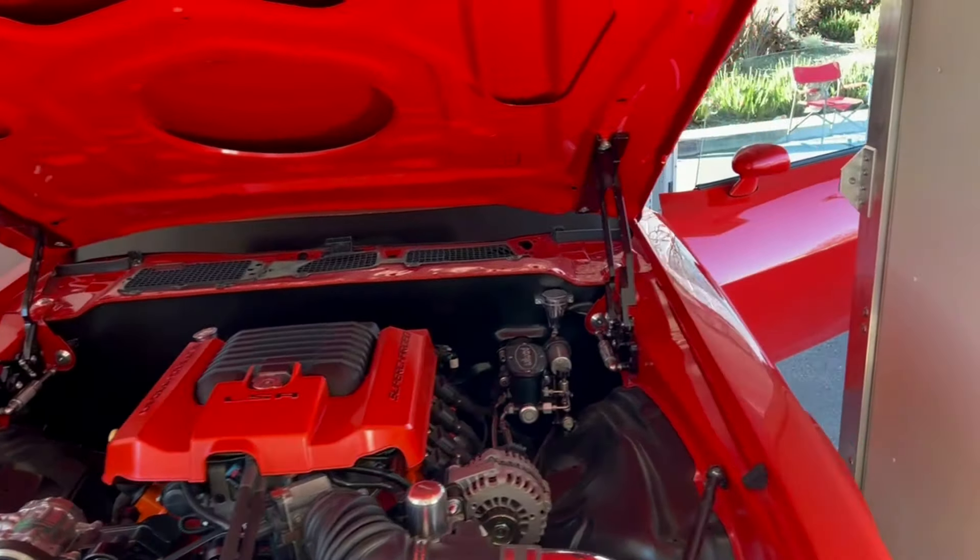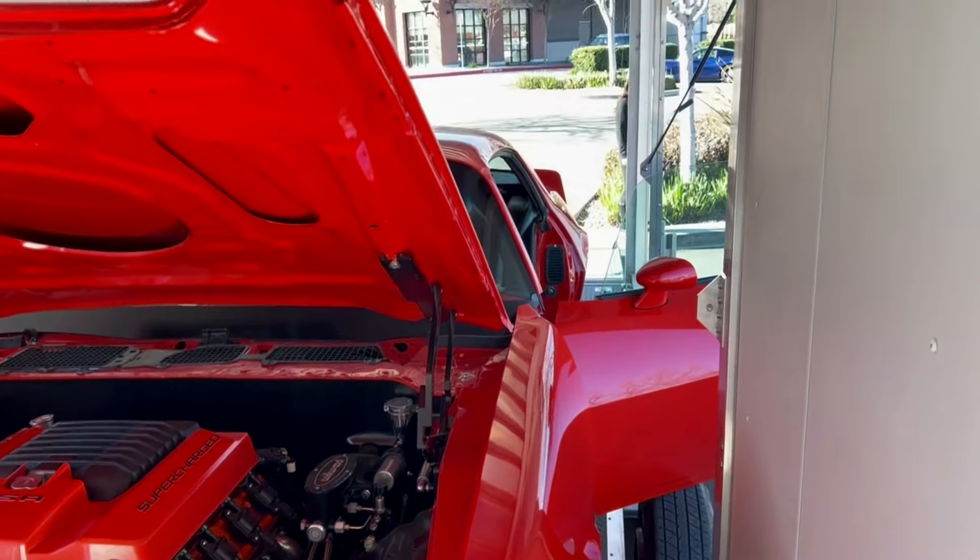They let me inside the trailer to take a video of the car. It's well staged.